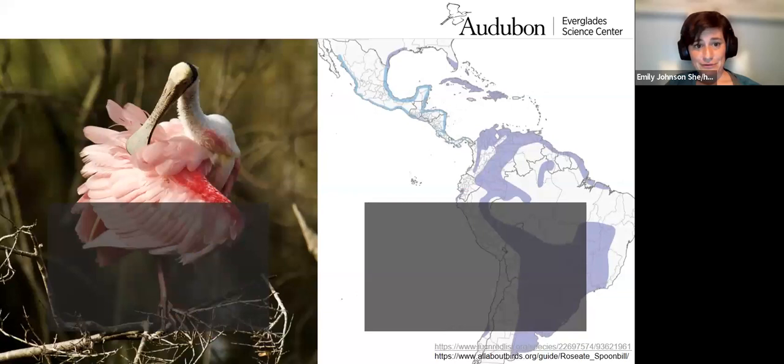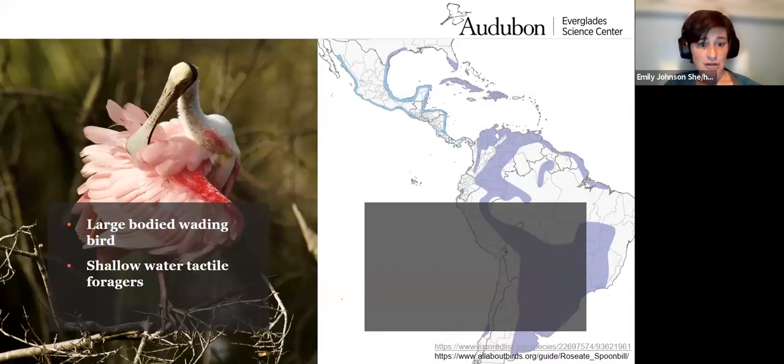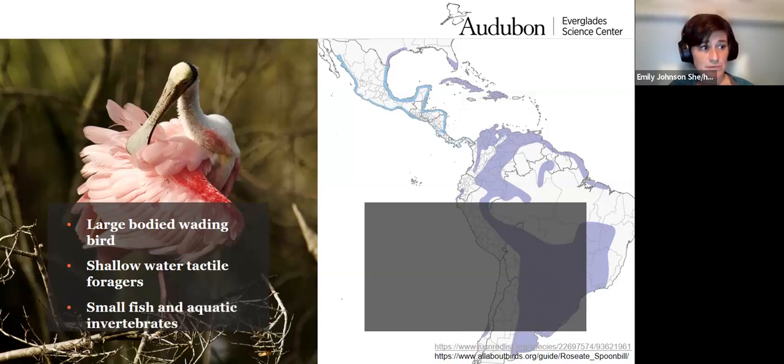I'm sure you're all familiar with Roseate Spoonbills, but I'll briefly go into their biology. They are a large-bodied, flamboyant wading bird with a spatulate bill. They feed primarily in shallow waters and are tactile foragers — they feel for their food. They prefer water about 20 centimeters or less, which has to do with the length of their bill. They'll be found foraging in salt, fresh, or brackish water on small demersal fish and aquatic invertebrates.